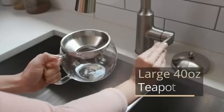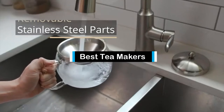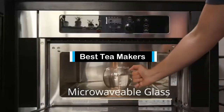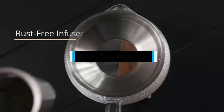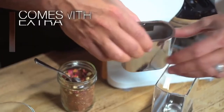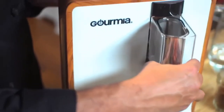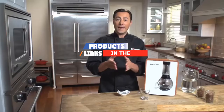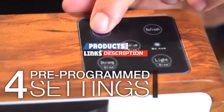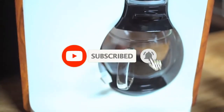Hello guys, in today's video we are going to present to you the top 5 best tea makers available on the market today. We made this list from our personal preference and sorted it based on their features, prices, quality, durability, and reputation of the manufacturers. Check out the description to find out their prices and more information. If you're here for the first time, please subscribe and hit the bell button for daily video notifications. Without further ado, let's get started.